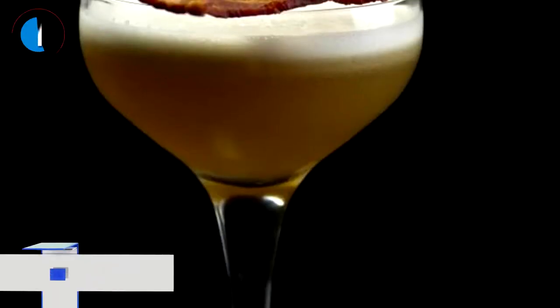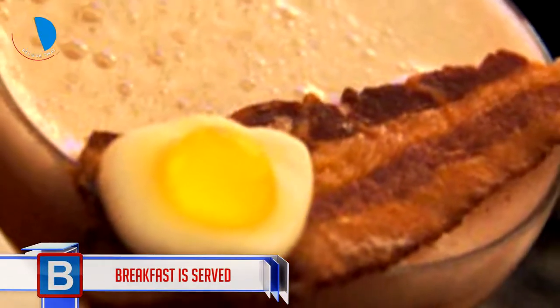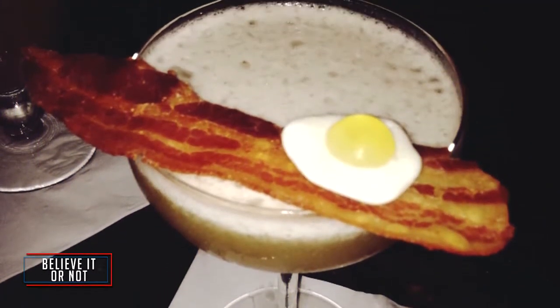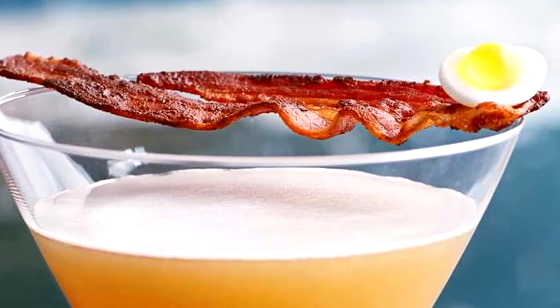Number 1 — breakfast is served in cocktail form! This is a Bacon and Egg Martini created by JJ Goodman. The Jack Daniel's is infused with bacon, and it has egg whites, maple syrup, lemon juice, and bitters. It even comes with a bit of bacon garnish. Yes please!